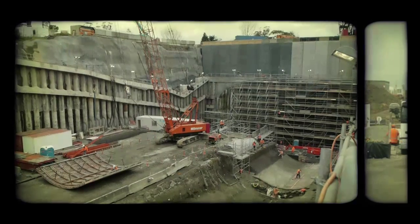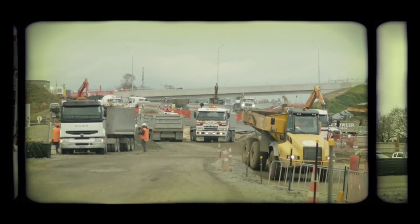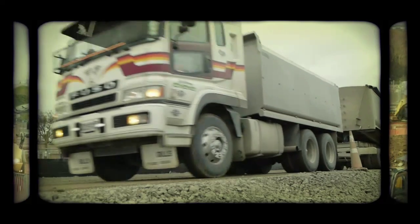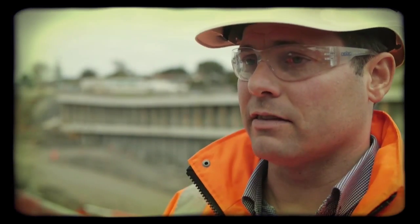One of the highlights is finally seeing our multinational team come together and really start delivering. We spent so long planning and designing, and then to see that out in the field — it's been brilliant.